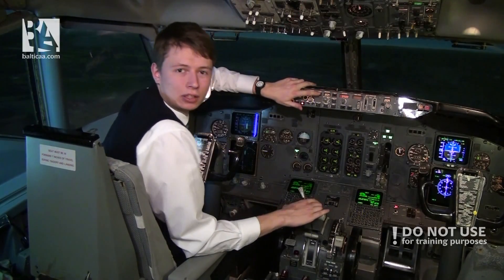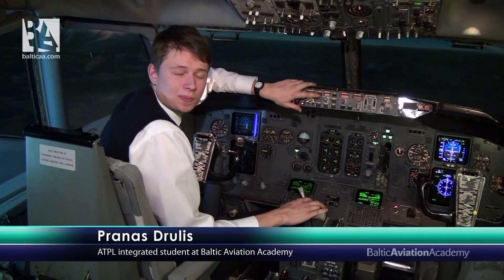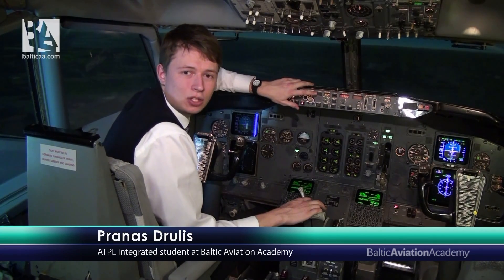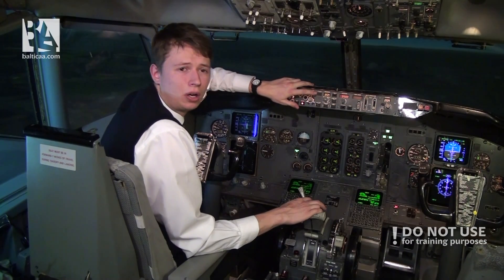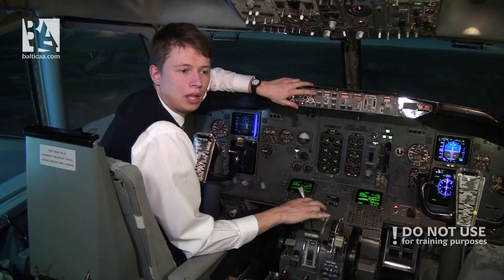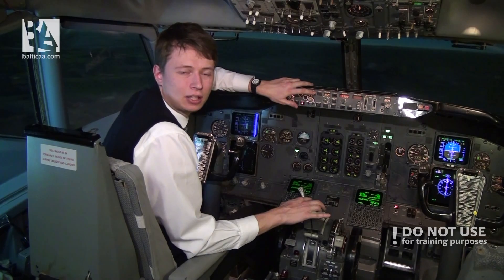Hello ladies and gentlemen, welcome back to the 737 Classic cockpit. Today, as per request, we will try to do a both-engine flame-out on short finals. This will happen at around 300 feet above the ground, or 0.7 nautical miles to the touchdown point. There is not really a procedure for that because both engines are failing at a very low height, but I'll try to show you what can be done and what happens.